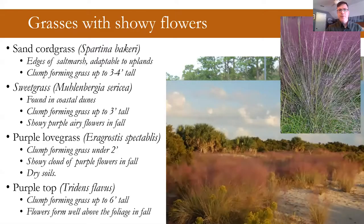One you might be more familiar with is muhly grass. The one on our barrier islands is sweetgrass, which is what they make sweetgrass baskets from. What you might see more in the horticulture trade is pink muhly, which has more of a purple flower — Muhlenbergia capillaris. Either one is a great alternative to any of these exotic invasive grasses, and you get those very showy, airy flowers in the fall.